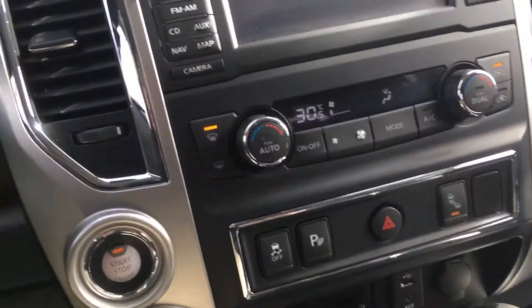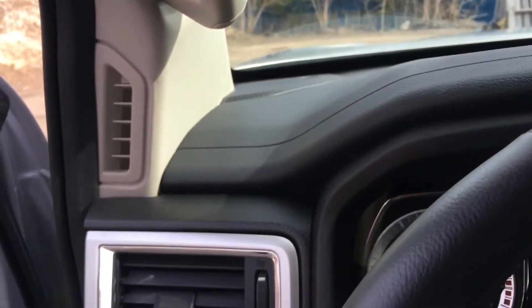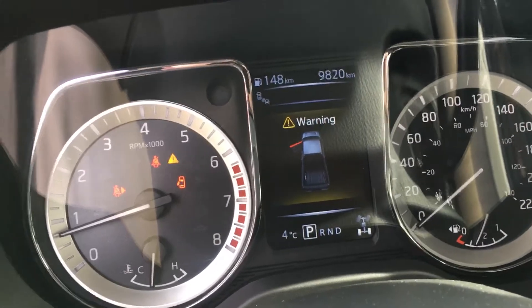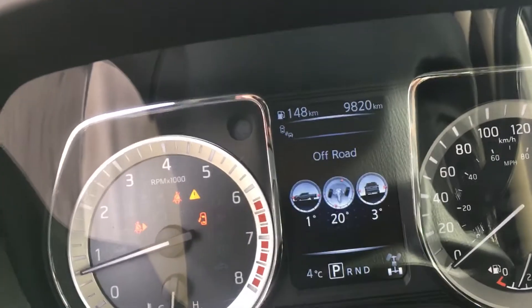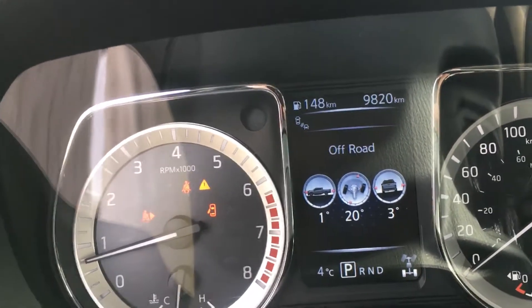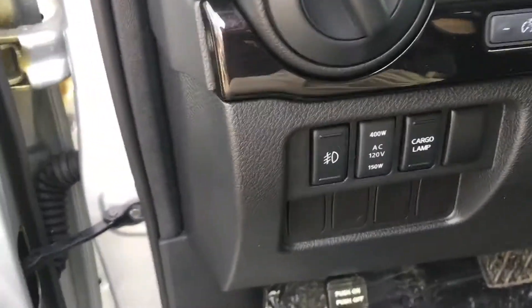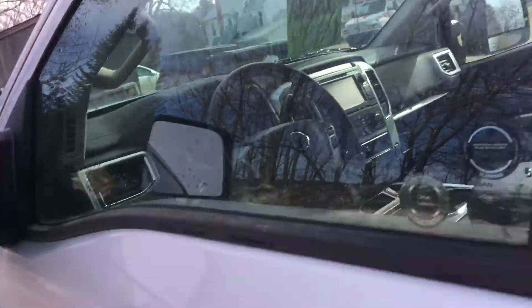Otherwise this truck is basically brand new — there's no mileage on it. I believe the customer just wanted to downsize. There's a ton of options through the information center here — all your trip and vehicle information. It also gives you some off-road information, which is kind of cool. Cargo lamps as well as the fog light controls. These mirrors are heated.